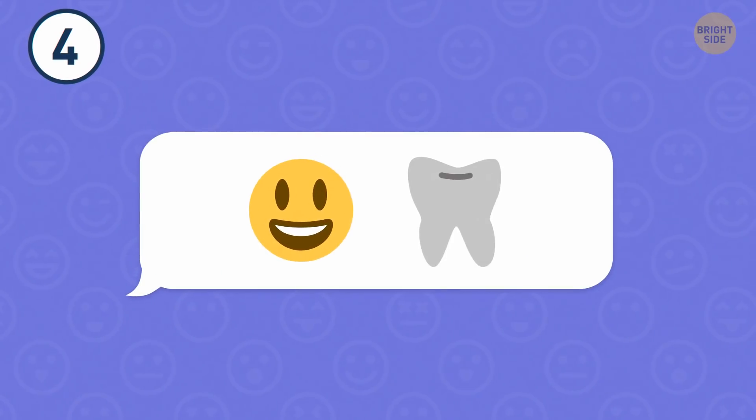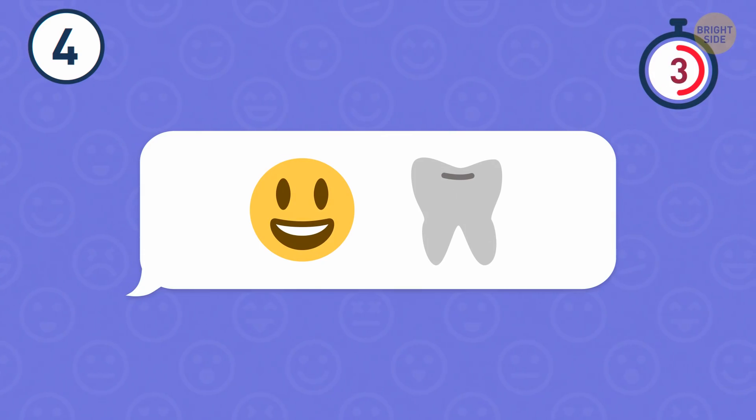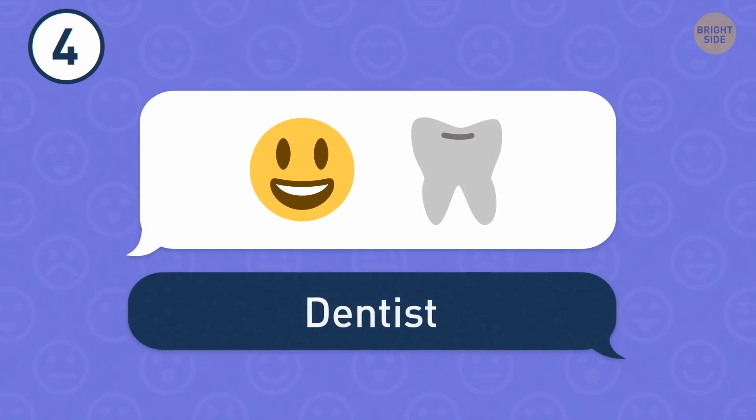Number 4. I feel I don't need to know the answer. I was right — it's a dentist.